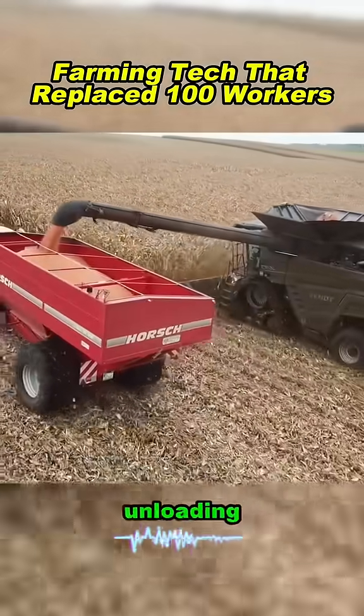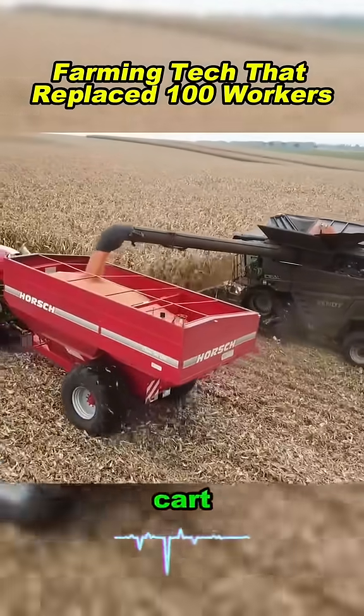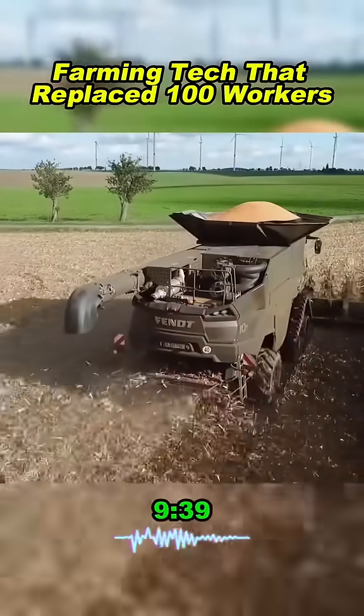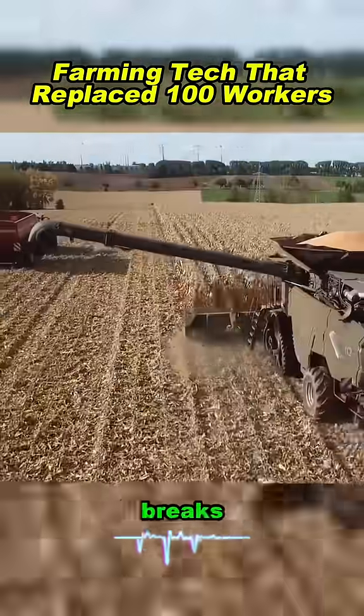When the tank is full, the unloading auger swings out. Corn pours straight into a Horsch grain cart. Right beside it, a Fendt 939 Vario keeps pace. The harvester never stops moving — no wasted time, no brakes.